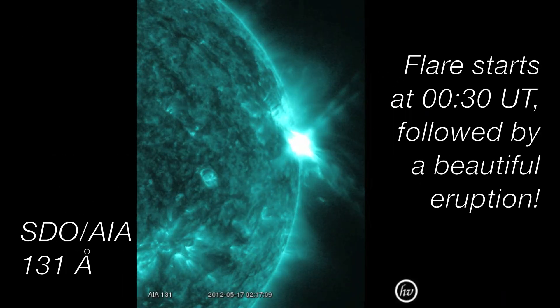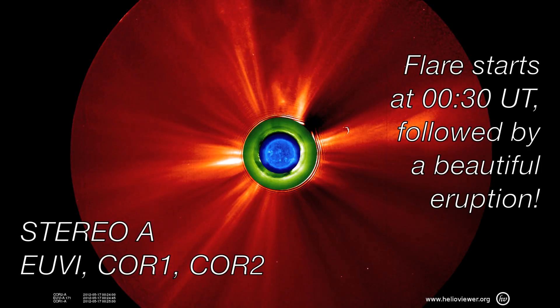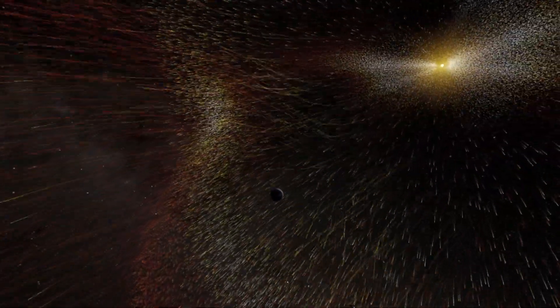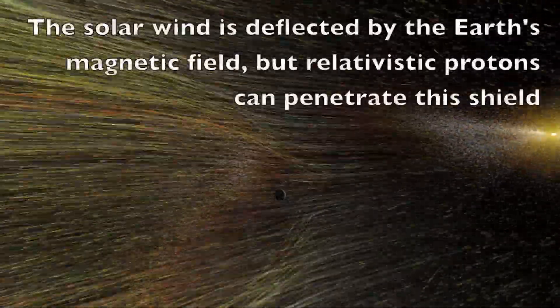On May 17th, as it started to go behind the solar disk, it flared and released a fast CME. This storm triggered the acceleration of particles near the sun, and signatures of these particles were detected on the ground, indicating this space weather event accelerated particles to very high energies.